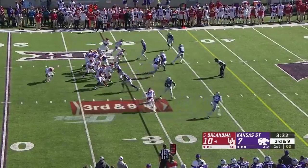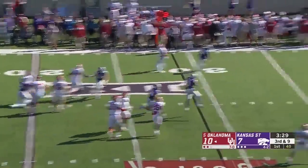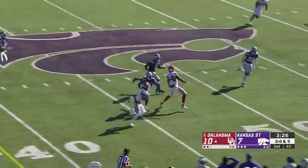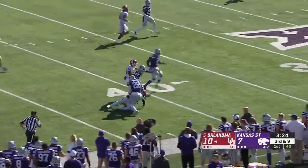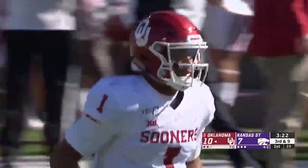Double-A gap pressure, low snap. Jalen Hurts trying to adjust, side-arms a throw — and there's CeeDee Lamb getting loose down the sideline. What a play by Jalen Hurts. Keeps his composure, keeps his eyes downfield.